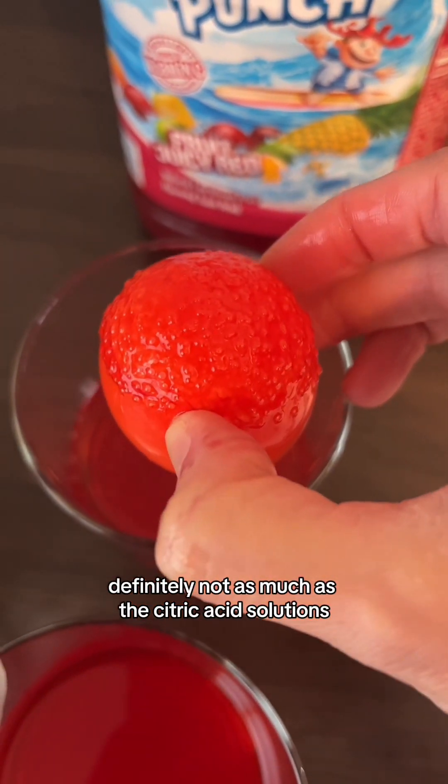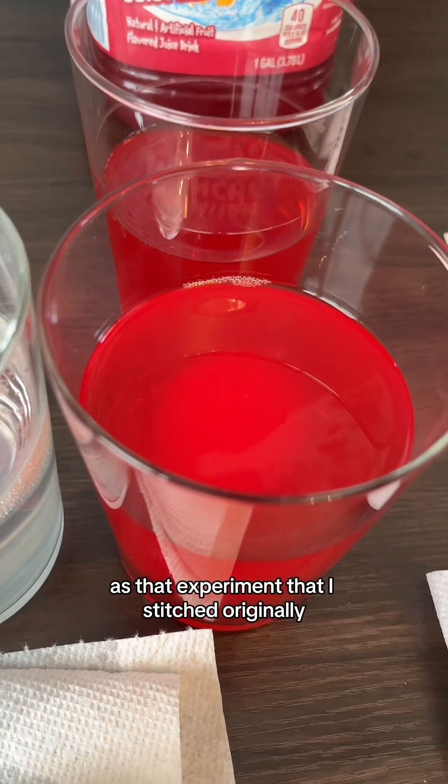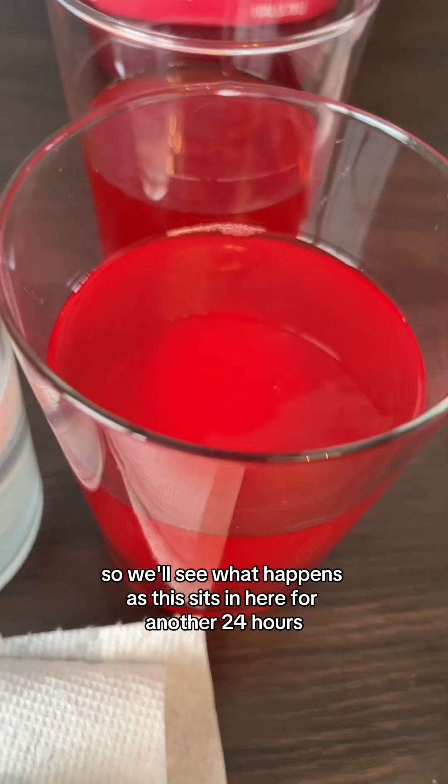It's starting a little bit on the top of this egg, but definitely not as much as the citric acid solutions. I'm definitely not getting the same results in the Hawaiian Punch as in that experiment I originally stitched. We'll see what happens as it sits for another 24 hours.